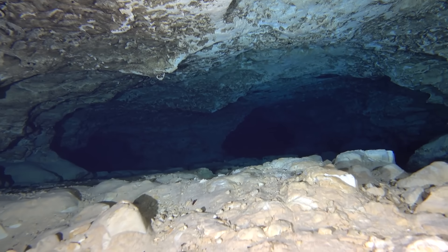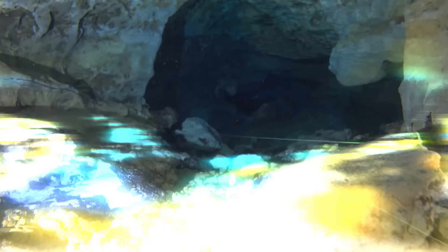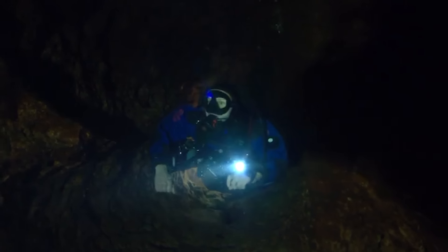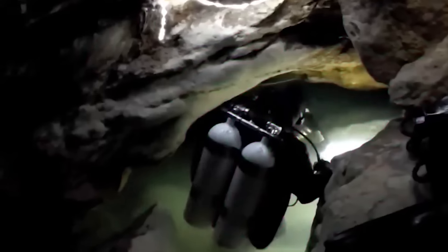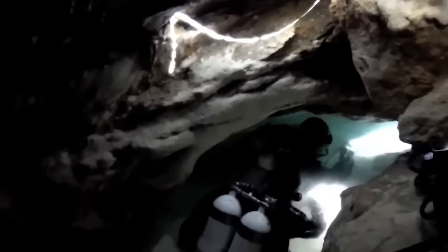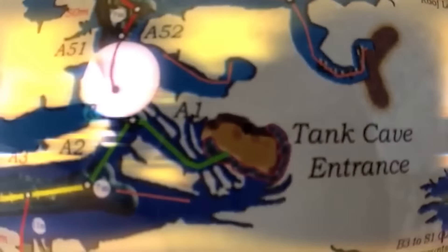In 2011, Agnes Malauka went for an exploration of Tank Cave. Tank Cave stands out among the best of all the caves around Mount Gambier. Agnes was exploring the mysteries of the cave till she met her untimely demise. Tank Cave got its name from a water tank that sits directly on top of the entrance. It's located in Mount Gambier, South Australia.